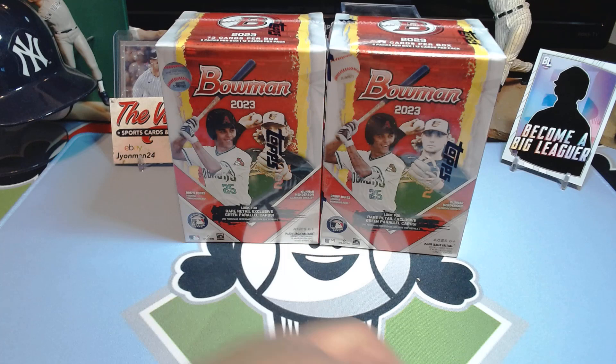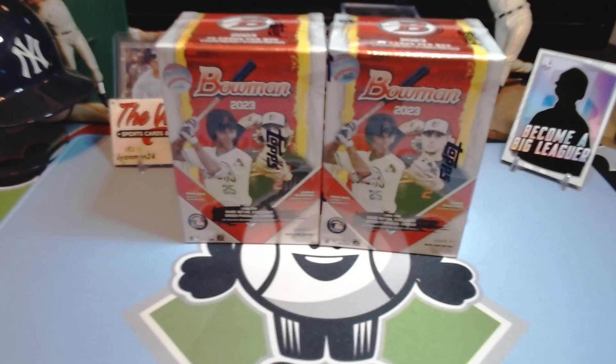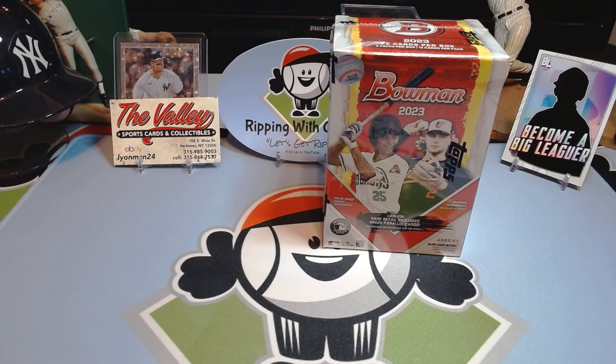I appreciate you guys' patience — we'll ramp up the videos again and get ripping cards. I see Heritage is finally out; I haven't had much time for baseball cards at all lately. But let's rip into some packs, get a little bit of content out there and give you guys something to watch.